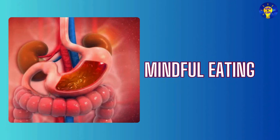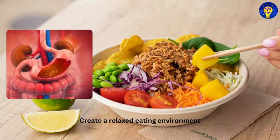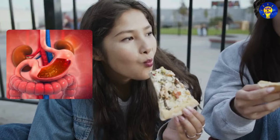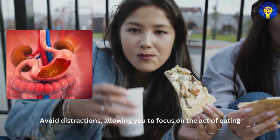Twenty: Mindful eating. Create a relaxed eating environment — sit down, savor each bite, and be mindful of your food. Avoid distractions, allowing you to focus on the act of eating.